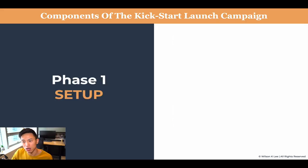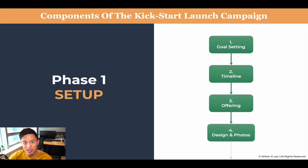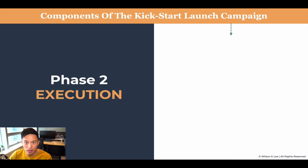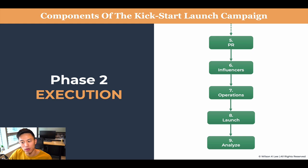The components of a kickstart launch campaign are broken down into two phases. The first phase is setup, and the second phase is execution. The setup phase has four parts: goal setting, timeline, offering, and design and photos. In the next lesson, we're going to be talking about execution — PR, working with influencers, how operations should be set up, what the proper launch looks like, and how to analyze and improve for your next campaign.